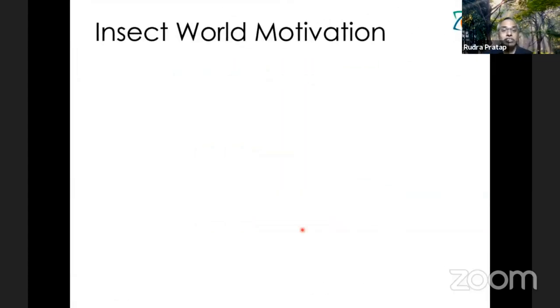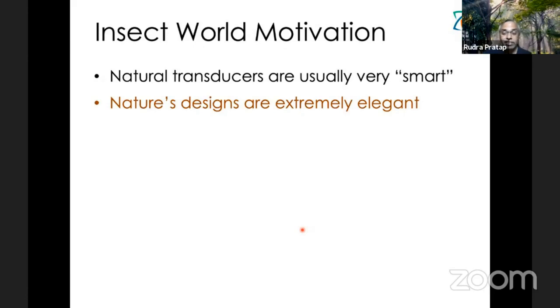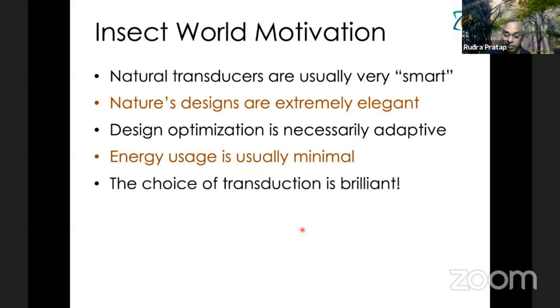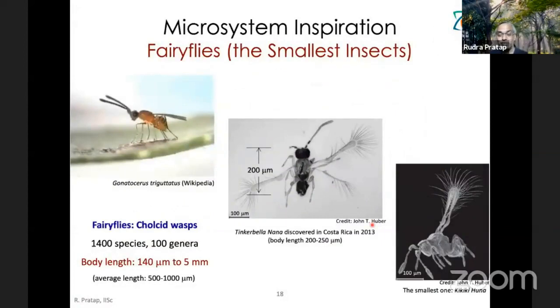The insect world motivation comes from the fact that nature's transducers are usually very smart. Nature's designs are very elegant, and design optimization is necessarily adaptive — that is part of evolution. Energy usage is usually minimal, and the choice of transduction is brilliant. We would like to discover these design templates and scaling laws so that we can try to make similar brilliant designs with the kind of materials we have access to.